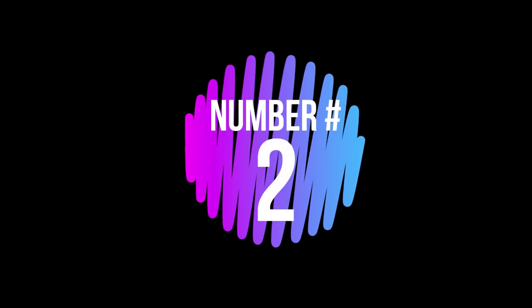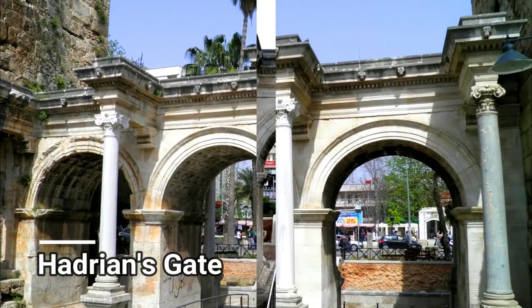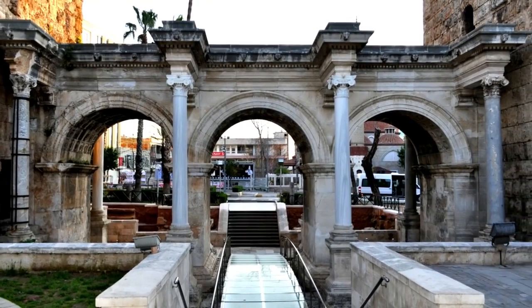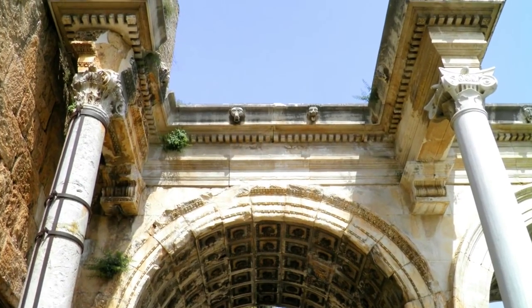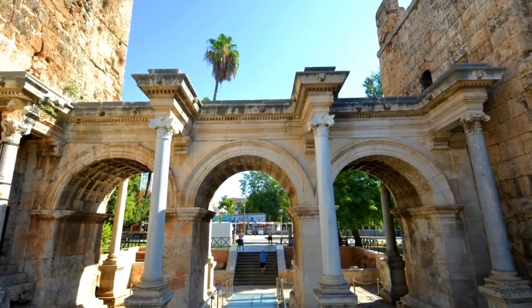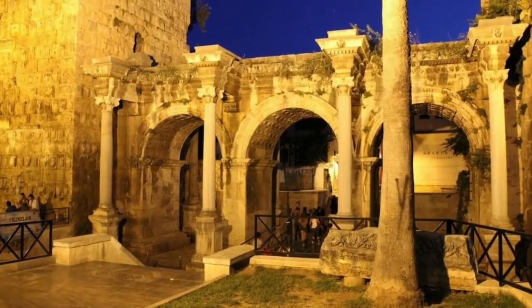Number 2: Hadrian's Gate. Hadrian's Gate is one of the main dramatic entrance gates into the Kaleiçi district. Considerable stretches of the Hellenistic and Roman town walls on the eastern side of the old town have been preserved, and Hadrian's Gate is the most notable of these sections.